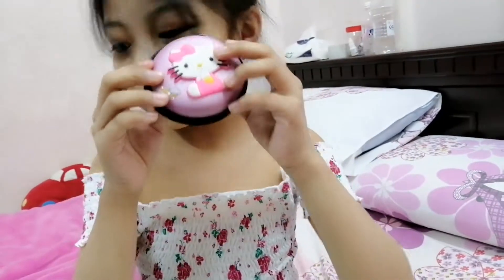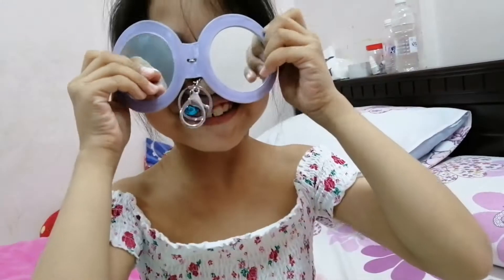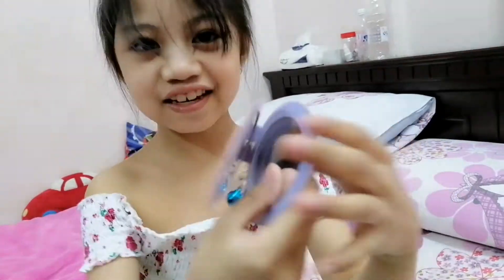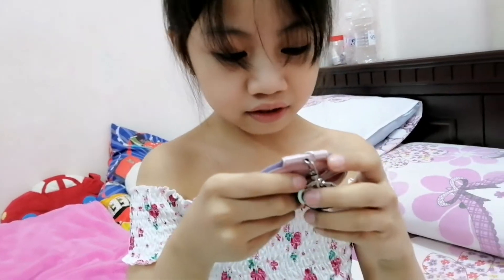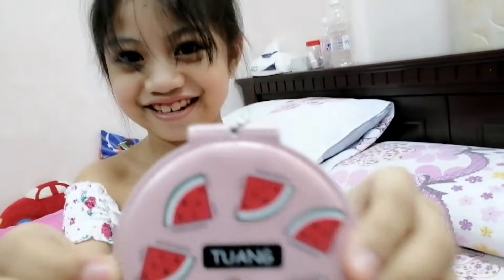Our next bag or wallet is going to be this one. It's an error, but I think it looks like sunglasses. It says 'watermelon, watermelon, watermelon, watermelon' — and I don't know how to pronounce that last word. My sister said it was pronounced differently.